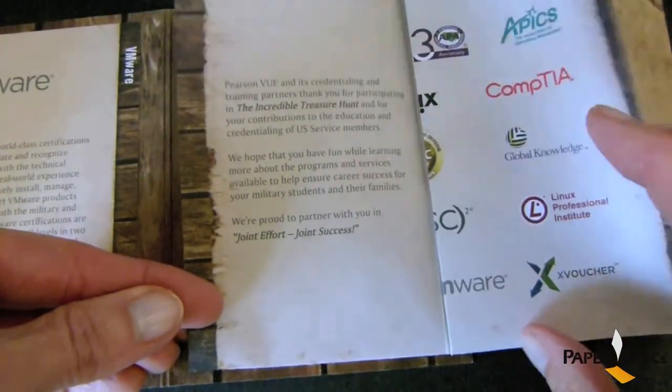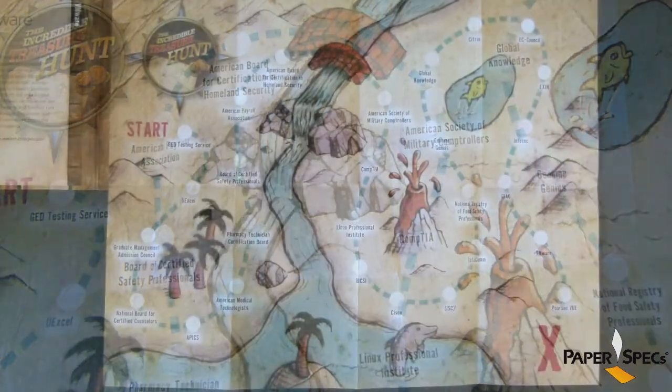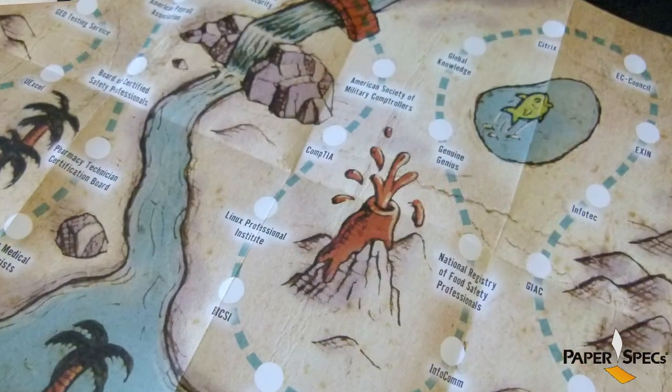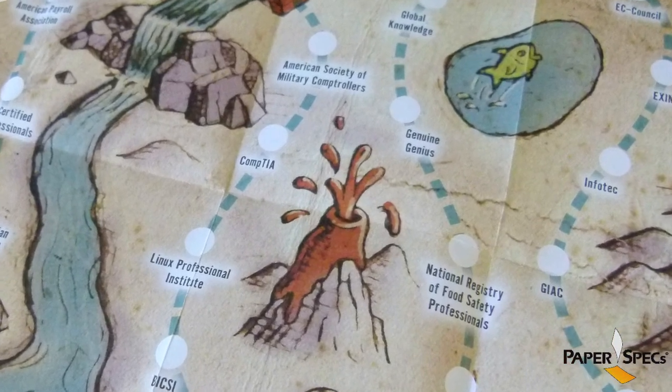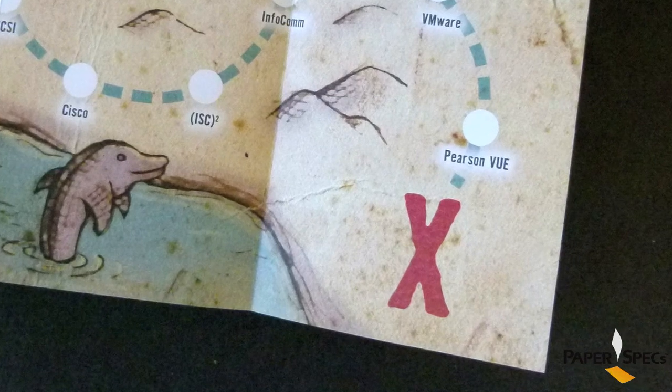And glued inside the back cover we have a fold-out treasure map that depicts all the exhibitors along a winding desert path. The attendees would visit each of the exhibitors along their way, get their map stamped, and the final destination marked with a Red Cross is the organizer's booth where they could win fabulous prizes.